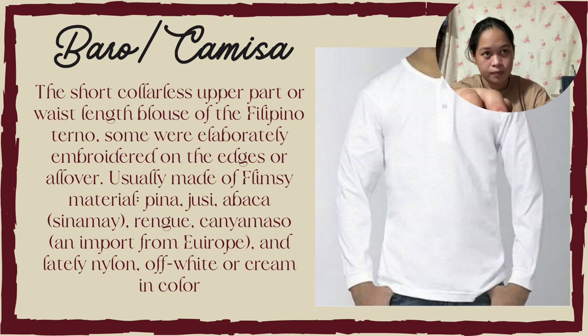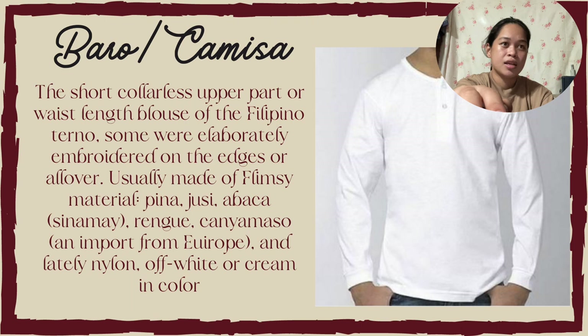Baro and Camisa: the short, colorless upper part or waist-length blouse of the Filipino terno, sometimes elaborately embroidered on the edges. Usually made of Philippine materials which include piña, jusi, abaca (called sinamay), rengo, kanyamaso (an import from Europe), and lengthy nylon, in white or cream in color.